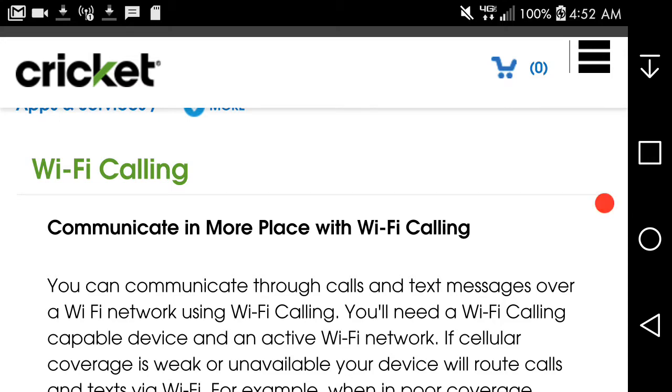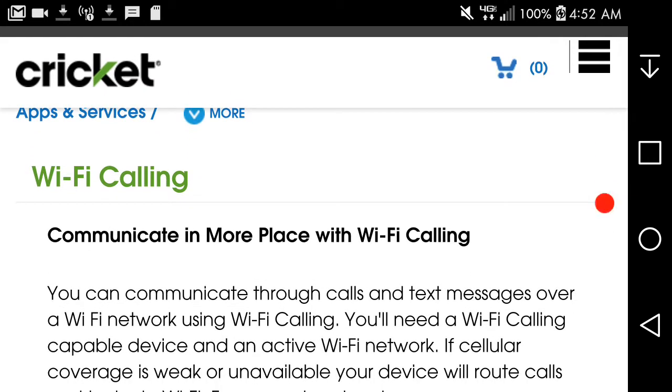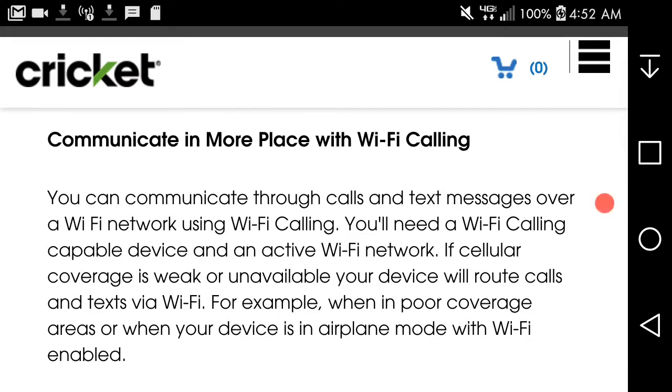So I suggest you guys check it out and read it for yourself if you want to do that. So, Wi-Fi calling — communicating more places with Wi-Fi calling. You can communicate through your calls and text messages over a Wi-Fi network. You will need a Wi-Fi calling capable device and an active Wi-Fi network.